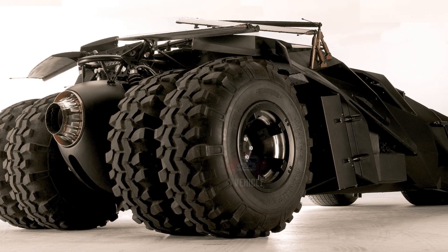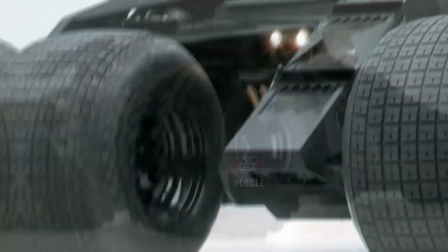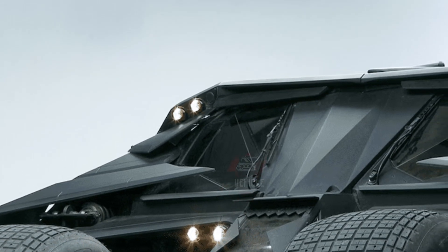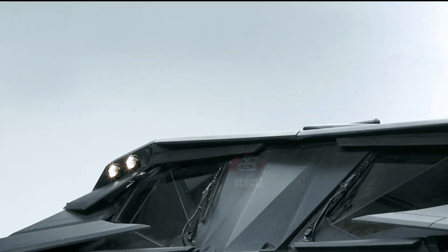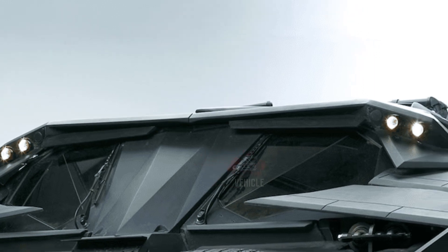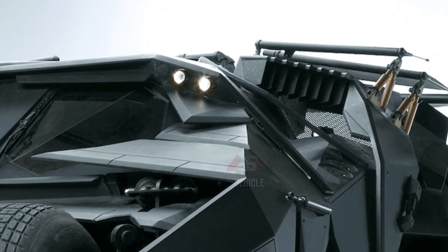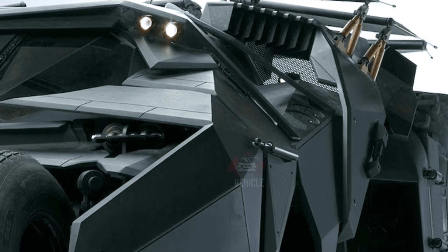The allure of owning a Batmobile goes beyond aesthetics — it represents a tangible link to the Batman legacy and offers fans a unique piece of cinematic history. Whether it's the rugged Tumbler from the Dark Knight Trilogy or the classic 1966 Batmobile, these replicas offer a rare chance for fans to connect with a beloved pop culture icon.